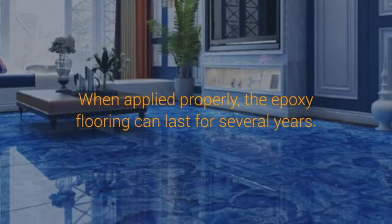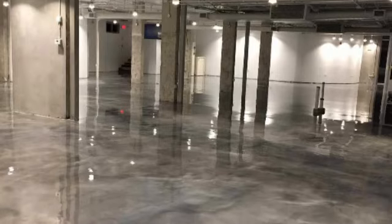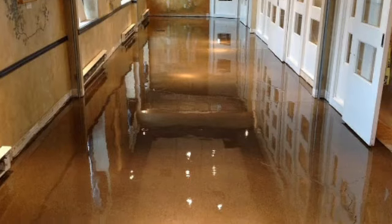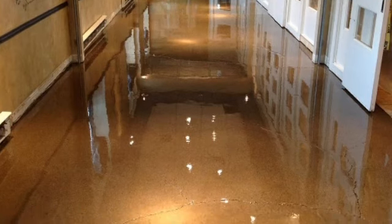Aside from making your floor stand out, the epoxy flooring is a durable material that can withstand the continuous flow of traffic. It is because of this that it's commonly used in the garage. As you know, the garage is one of the areas in your house that receives a heavy amount of traffic. Aside from home application, the epoxy coating is also used in commercial applications.